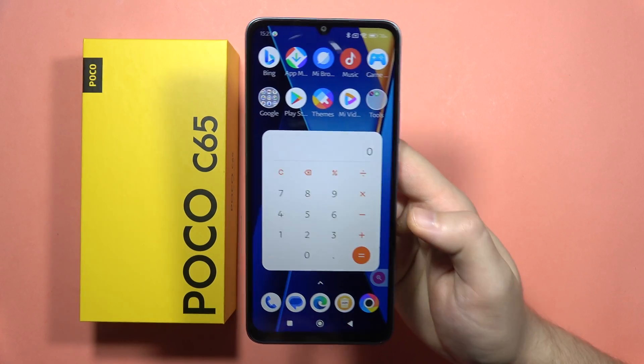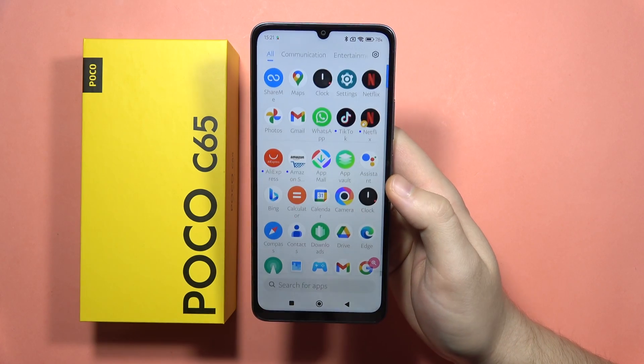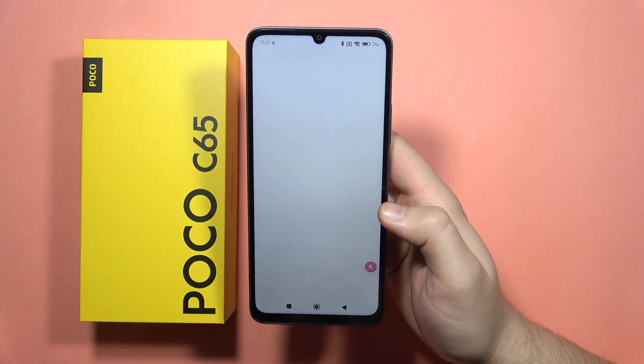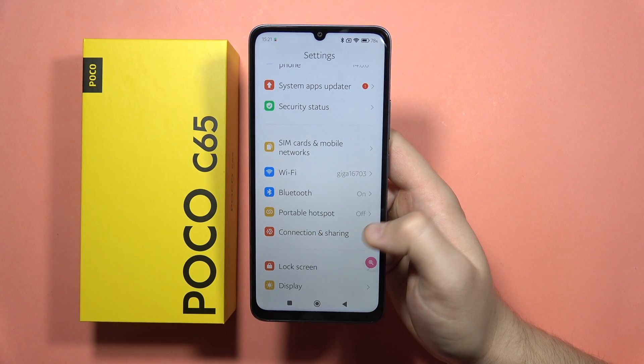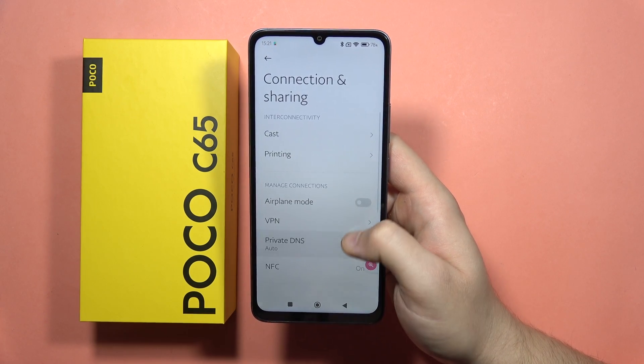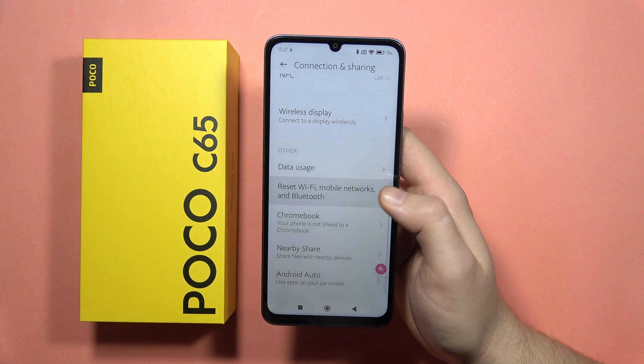If you have any Wi-Fi network issue on your Poco C65, I'm going to show you the easy way how we can try to fix this. First of all, I recommend you to go to the settings and from here go into the Connection and Sharing. Now scroll down one more time and go into the Reset Wi-Fi, Mobile Networks and Bluetooth.